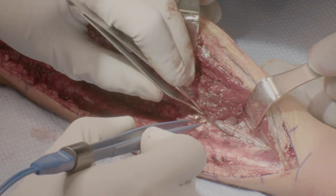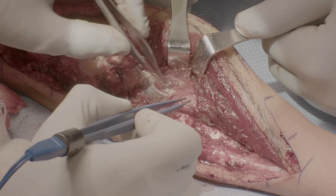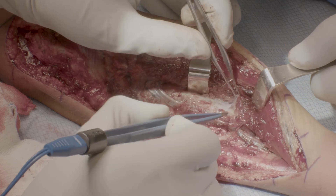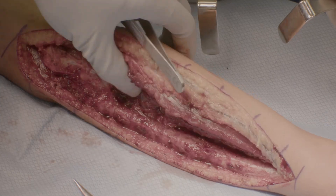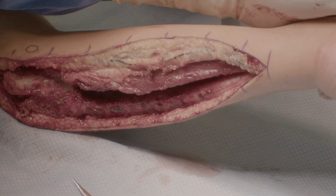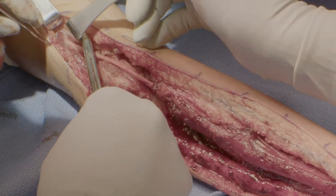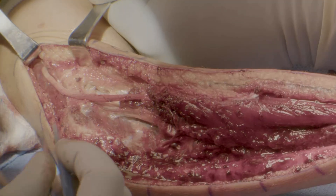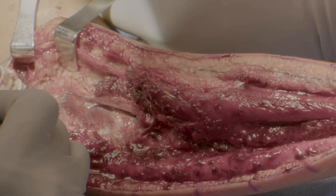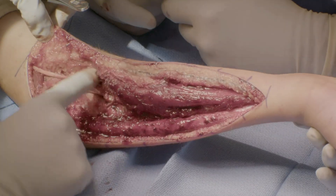Distally, the anterior interosseous artery is found with the accompanying anterior interosseous nerve. With the critical vascular anatomy now exposed and protected, we can proceed with releasing the flexor muscles from the radius. The adequacy of the release and the mobility of the flexor mass are periodically assessed by ranging the patient's fingers and checking for points of restriction, which are then released. After the flexor release is complete, attention is brought back to the ulnar nerve to ensure that the transposition has not resulted in any kinking. Further release of the triceps fascia allows for a more relaxed position of the nerve when the wrist and fingers are fully extended.